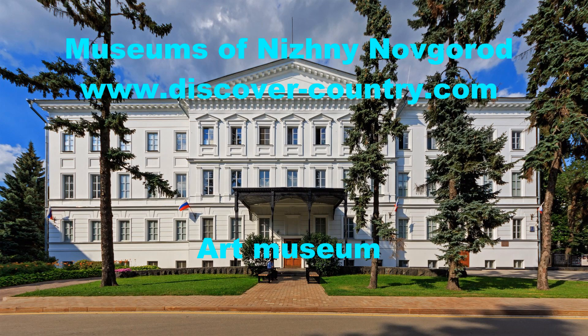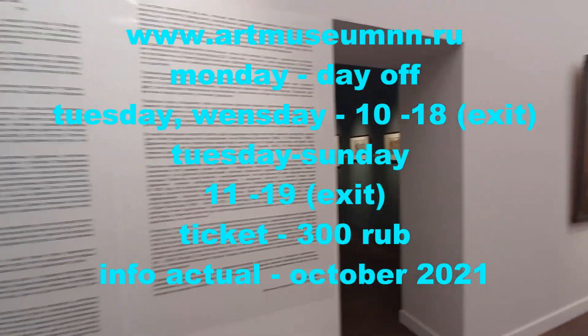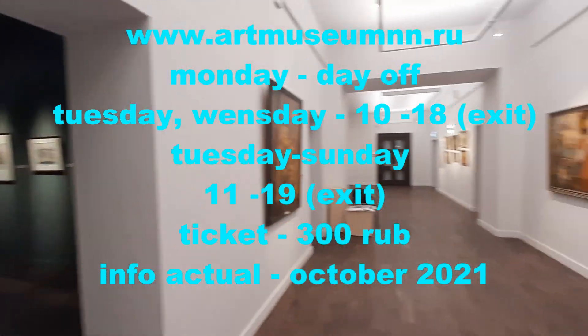The Nizhny Novgorod State Art Museum is one of the oldest museums in Russia, the largest museum of fine arts in the Nizhny Novgorod region. The museum was opened in July 1896.